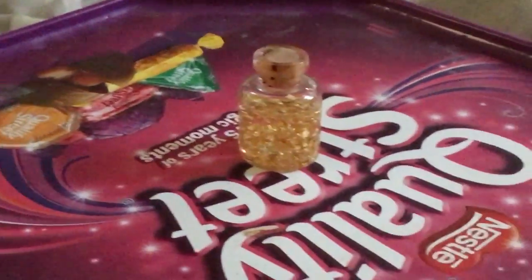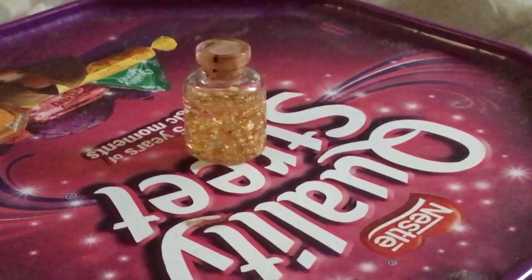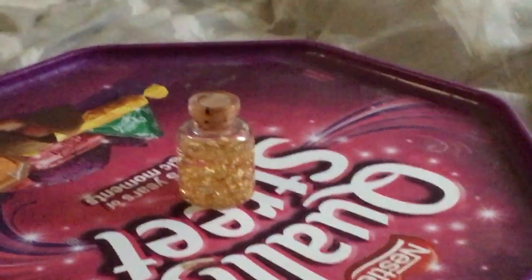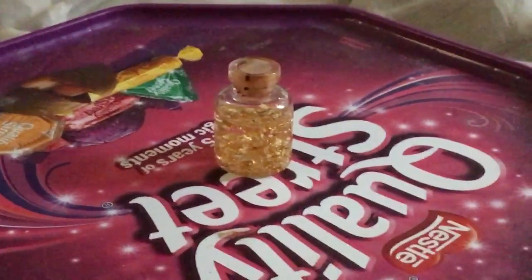Here is the gold. As I said, it is sitting on a Quality Street box. Every so often you will have to shake it because it is in water — or rather, it's in alcohol. It's about 22 carats of gold.